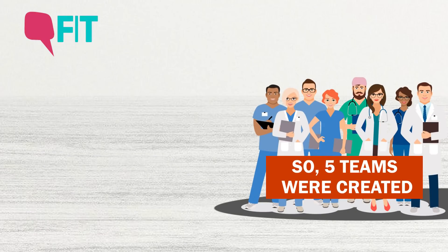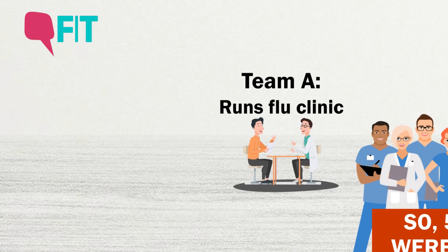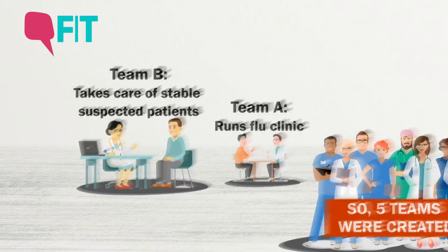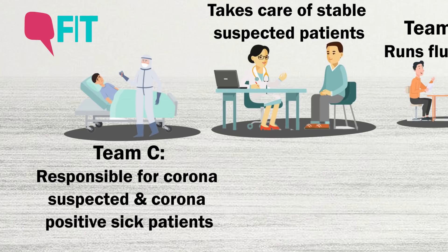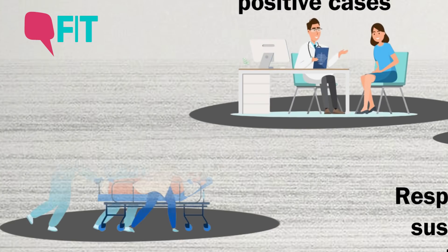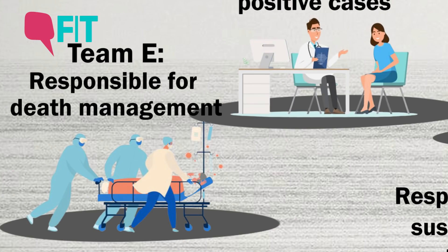So five teams were created. Team A runs the flu clinic. Team B takes care of stable suspected patients. Team C is responsible for corona suspected and corona positive sick patients. Team D is responsible for lab confirmed corona positive cases, and Team E is responsible for death management.